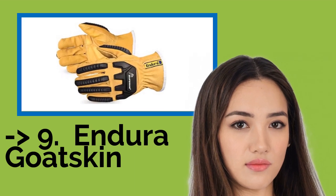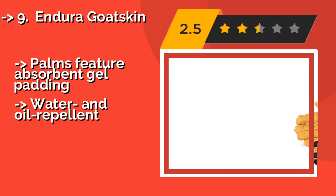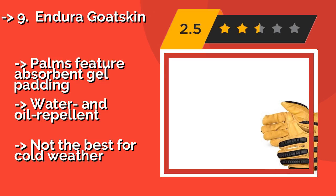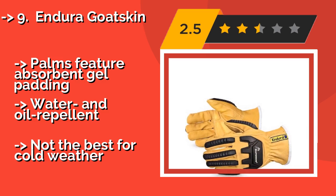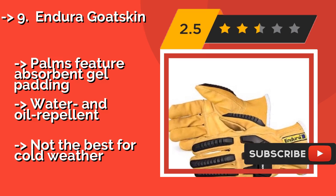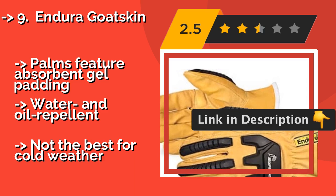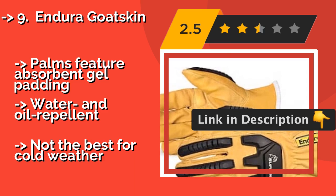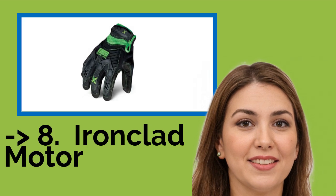Ninth on the list is the Endura Goatskin, about $32. They have a sturdy yet flexible palm that absorbs the vibrating shocks of operating a lawnmower, a snowblower, or any type of similar machinery. They fit loose at the wrist to allow for a full range of motion. Palms feature absorbent gel padding and are water and oil repellent, but not the best for cold weather.